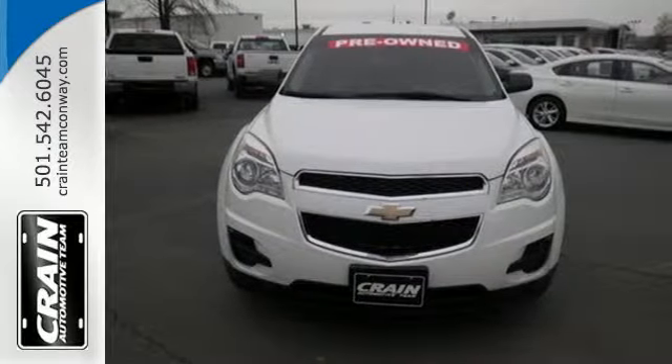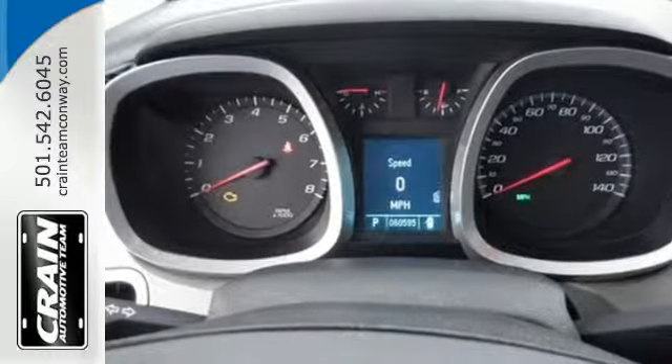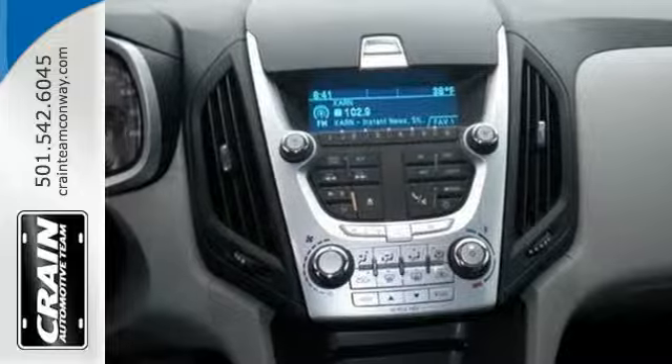An MP3 input and adjustable speed-sensitive volume control. You'll get the best of all worlds in the acclaimed Equinox with the perfect blend of style, performance, luxury, and versatility.